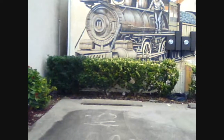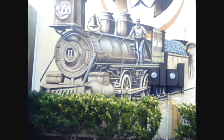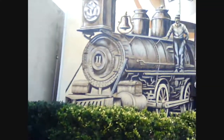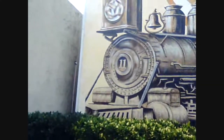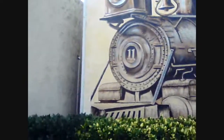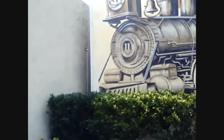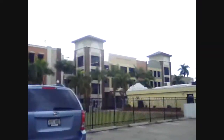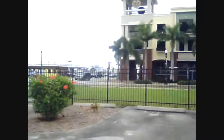Here we are at the last clue. The directions for this one say that you will find a picture on this wall, and there should be a number on it somewhere. And voila! There is the number 11. The directions say subtract 3 from it, so our answer will be the last piece of information to find the real cache. Let's go ahead and head towards it.